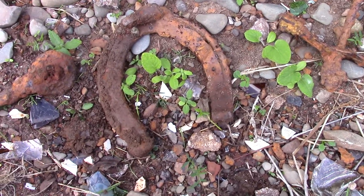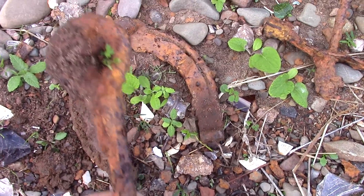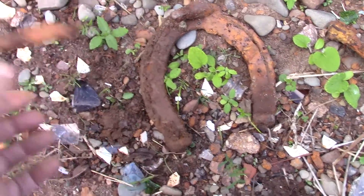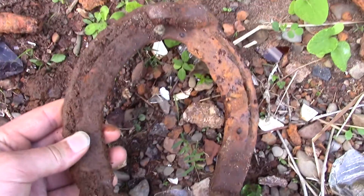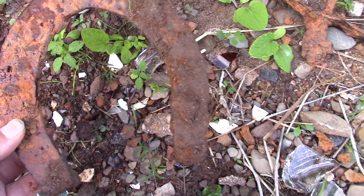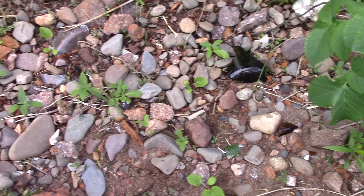Just came across a horseshoe and some other little bits. Looks like some kind of a pin, maybe for a trailer or it could have been a tie-down. That's a big horseshoe. Some other little bits here — look at all the glass, it's crazy.